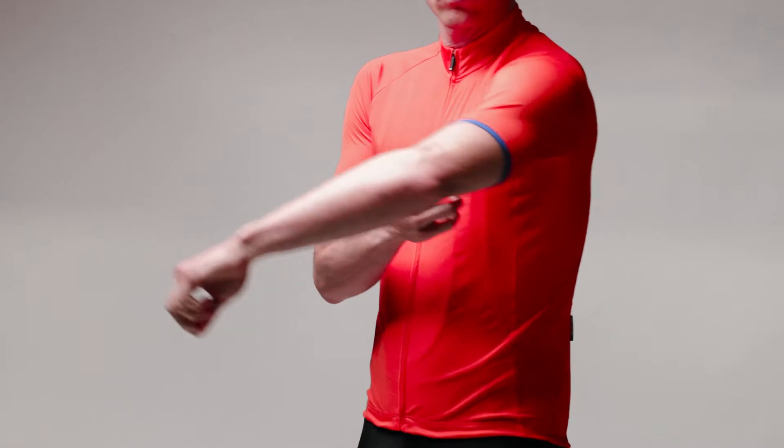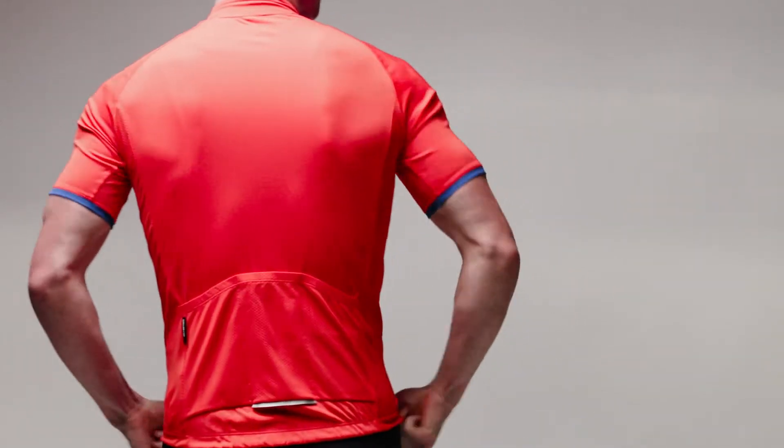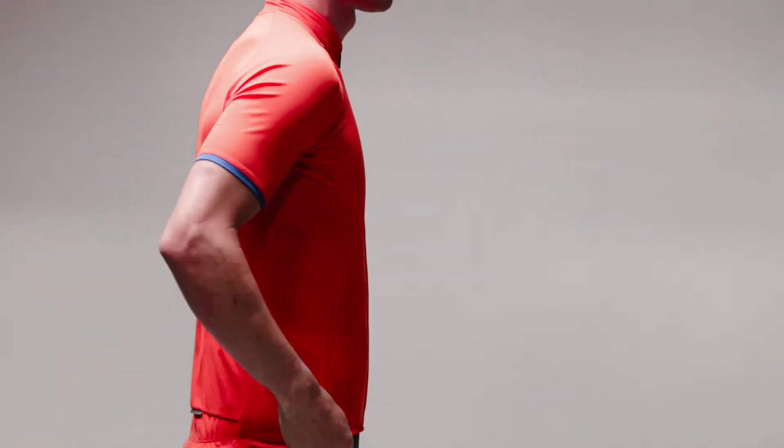The Criterion Pro is a semi-fitted style jersey that uses lightweight and highly breathable fabrics. Designed to be versatile, the Criterion Pro sets the standard for performance and value.